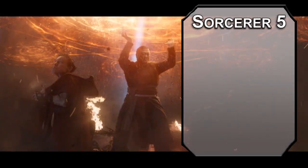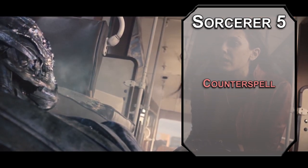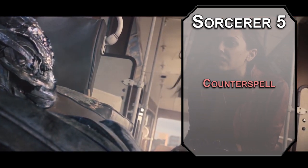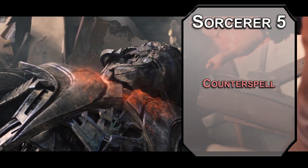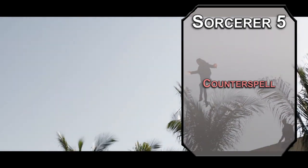5th level sorcerers can learn 3rd level spells. Counterspell shuts down a spell of 3rd level or lower automatically, and can shut down higher level spells with a Charisma check equal to 10 plus the spell's level. Wanda shut down Thanos with 5 infinity stones — for a little bit. Not forever.